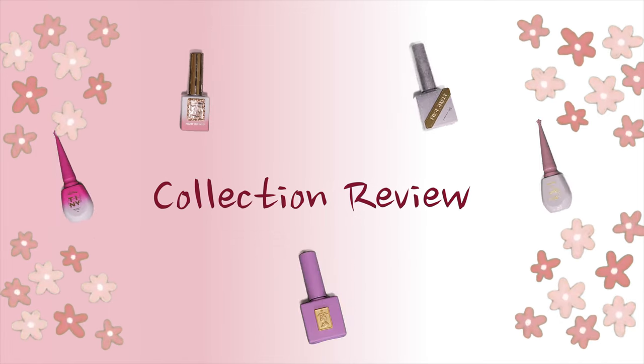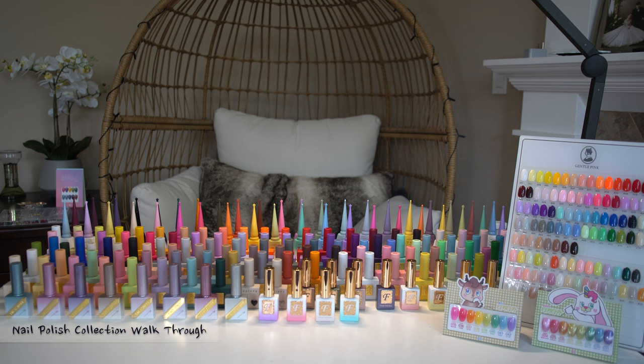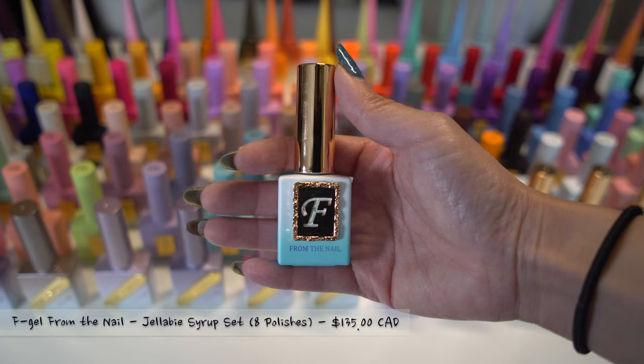Now we will be walking through the entire collection and the different sets. I will be opening up the bottles individually to show you the texture and pigmentation. Let's start with F-gel from the nail.